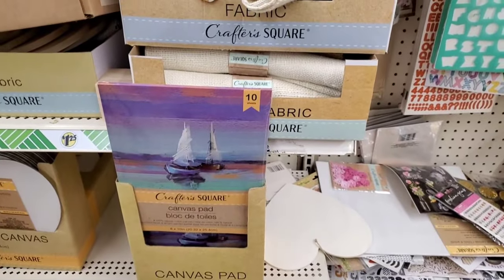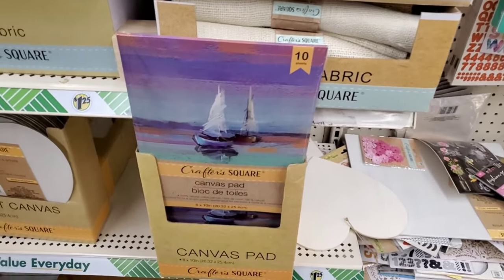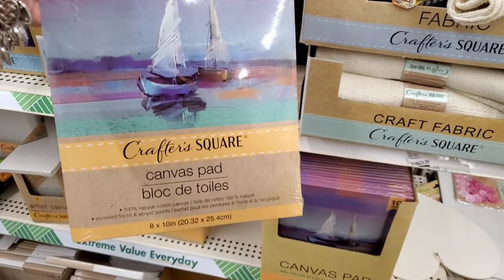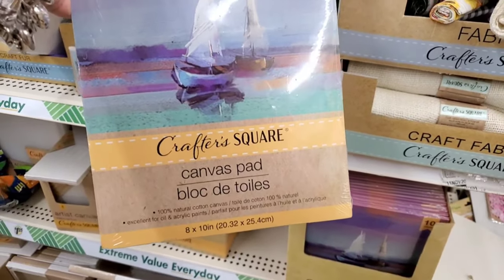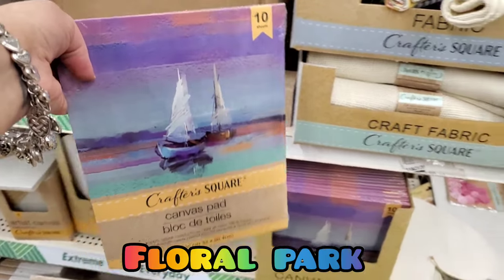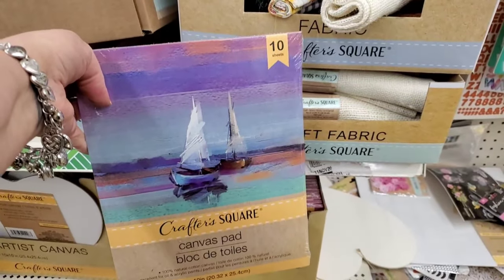I've never seen this before — you get 10 sheets and it is a pad of cotton canvases, 8 by 10, 10 sheets. This is amazing and great for your next painting party!